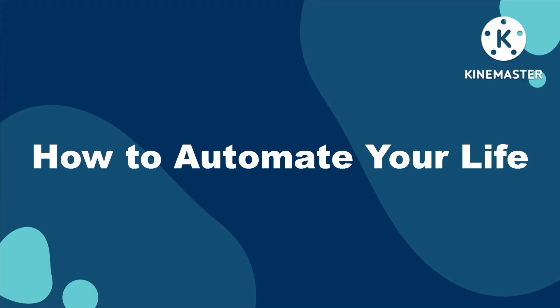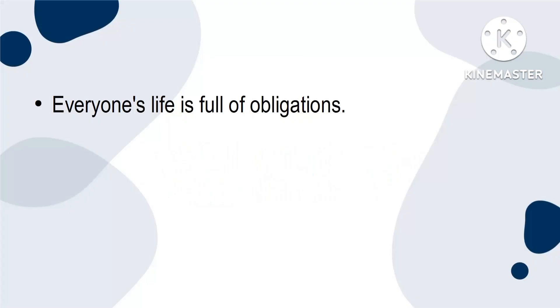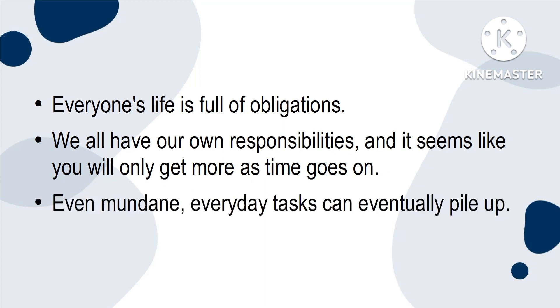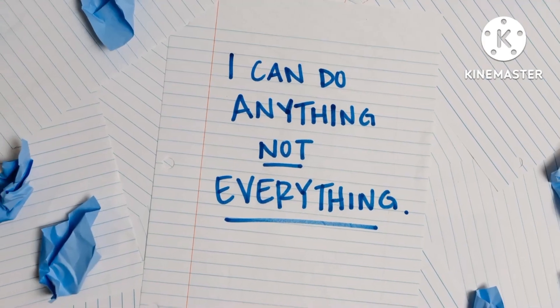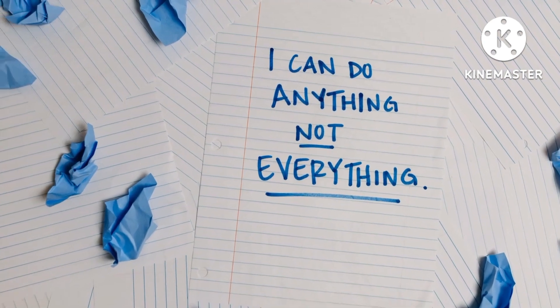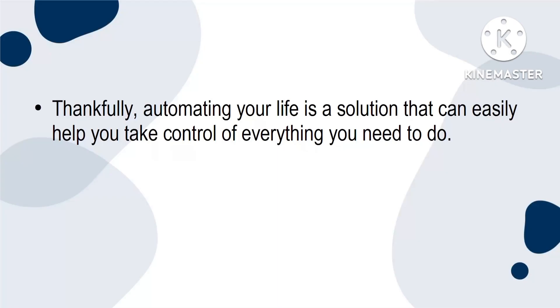How to automate your life. Everyone's life is full of obligations. We all have our own responsibilities, and it seems like you will only get more as time goes on. Even mundane, everyday tasks can eventually pile up. It's easy to get lost in these to-do lists, or to become overwhelmed by the sheer number of things that need to get done in a day. Thankfully, automating your life is a solution that can easily help you take control of everything you need to do.